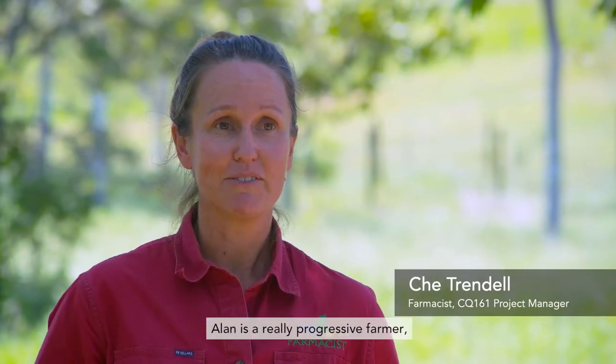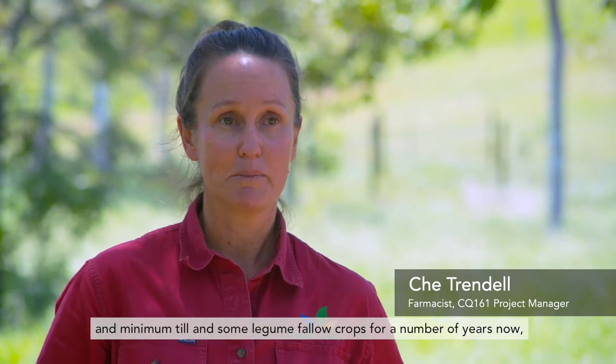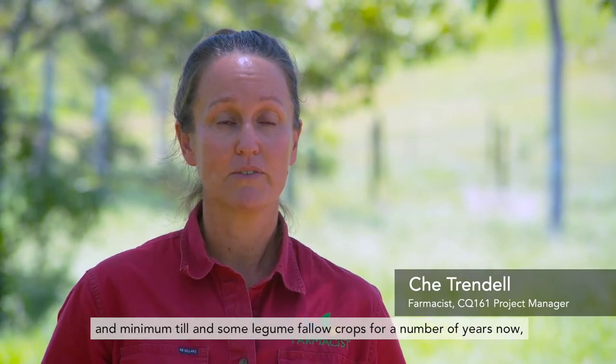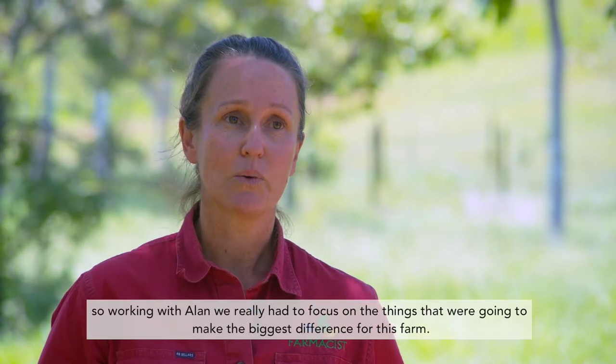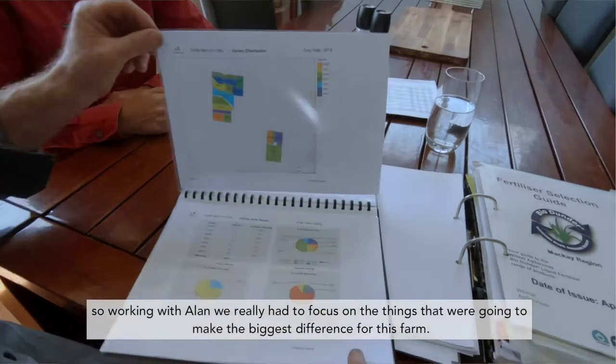Alan is a really progressive farmer. They've adopted techniques such as controlled traffic, minimum till, and some legume fallow crops for a number of years now. So working with Alan, we really had to focus on the things that were going to make the biggest difference for this farm.